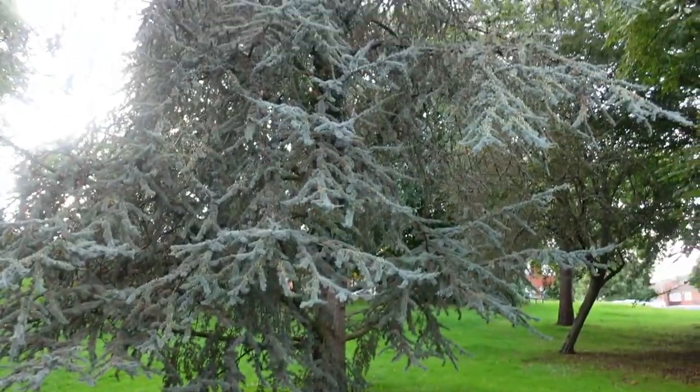Oh look at that tree - I like that tree. So we've been here for about 45 minutes now and I could literally count the amount of people I've seen on both my hands. And nearly all of them were at the pub - that was about four people.